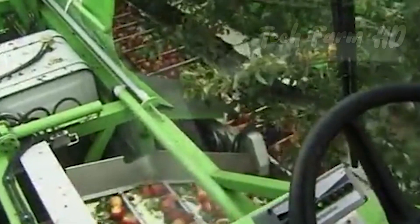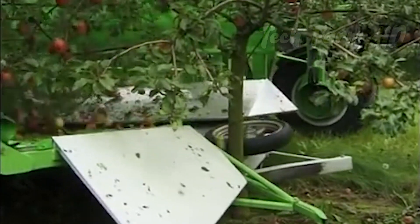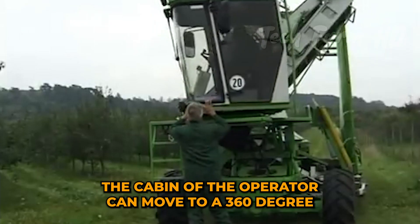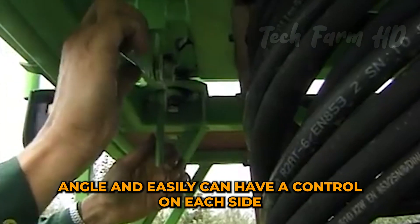The whole fruit moves towards trays according to size and weight through an automatic moving belt. The operator's cabin can move to a 360-degree angle and easily maintain control on each side.